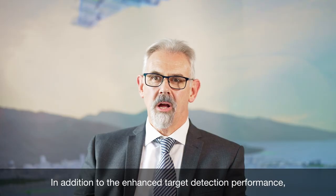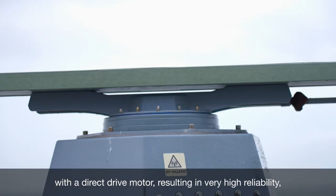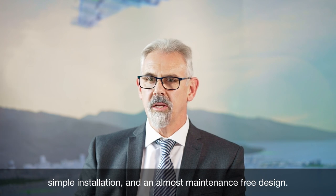In addition to the enhanced target detection performance, the Sharp Eye Mark 11 design features an all-carbon fibre housing with a direct-drive motor, resulting in very high reliability, simple installation, and an almost maintenance-free design.